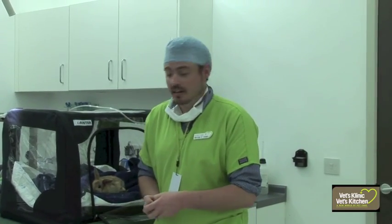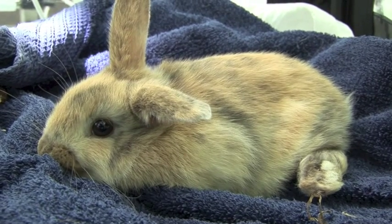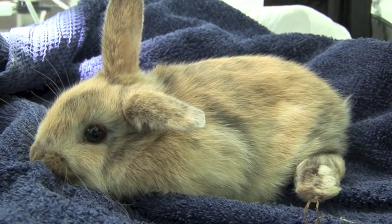Today at the clinic we've got quite a sad case. We've got this little bunny here — she doesn't have a name yet. She was due to be rehomed this weekend to her new owners, but the people who've brought her up noticed that today her left hind leg's at a really dodgy angle, and on examination it's pretty obvious that she's got a fracture there.